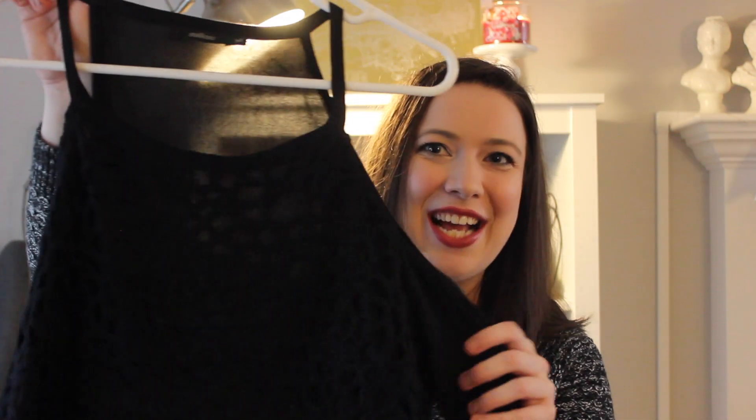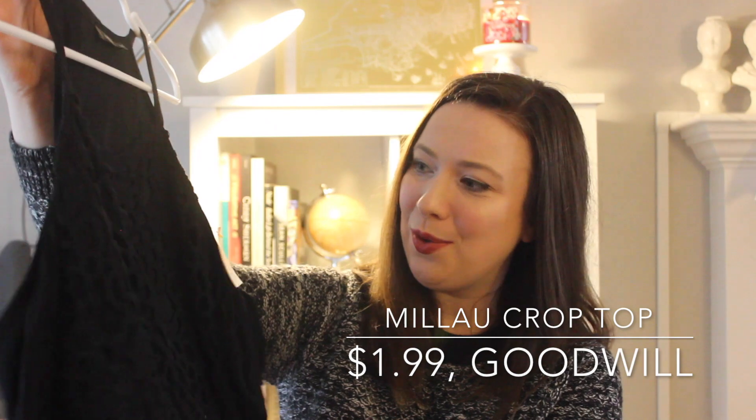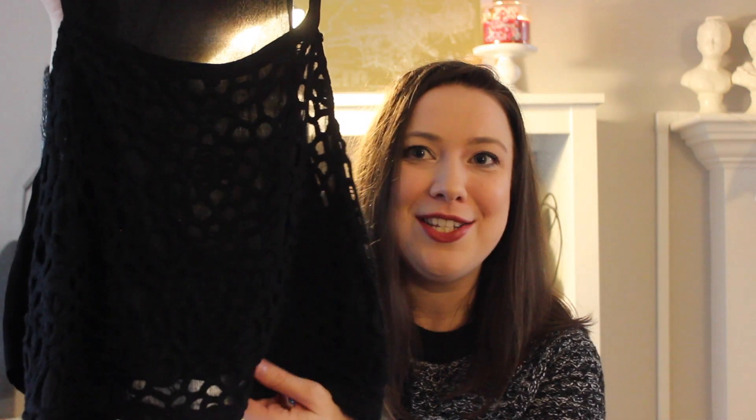Also from that Goodwill is this adorable little lacy crop top that's also cold shoulder — can it get any better than that? This one was only $1.99 — one dollar and 99 cents. I just think this is going to be so cute with a high-waisted skirt or high-waisted skinny jeans. I was really happy to find this one, and if I had a bigger budget I would have bought the entire store out. I'm already planning a trip back.